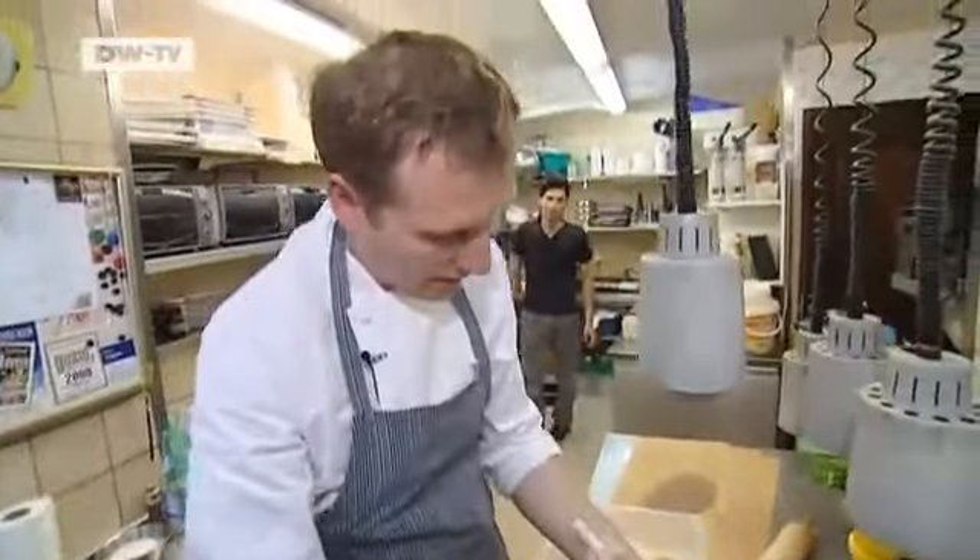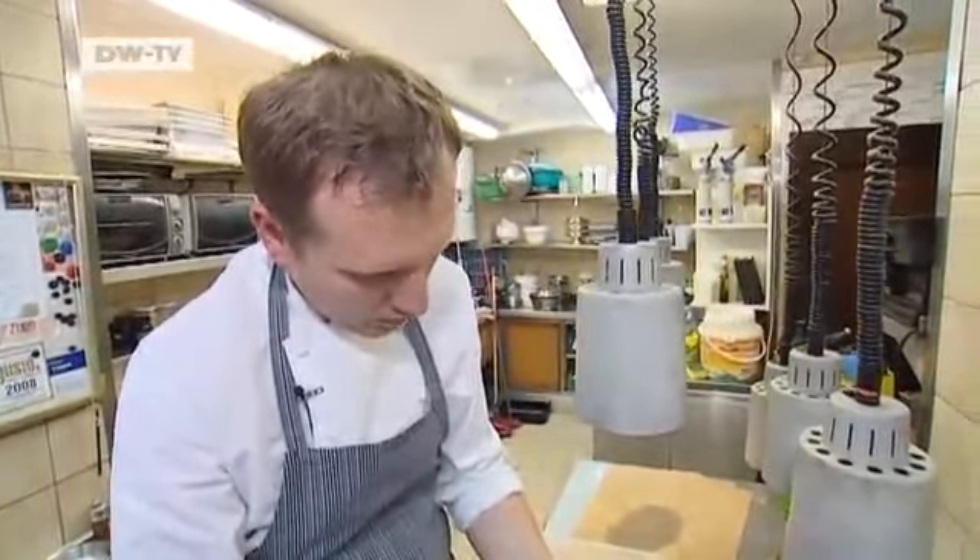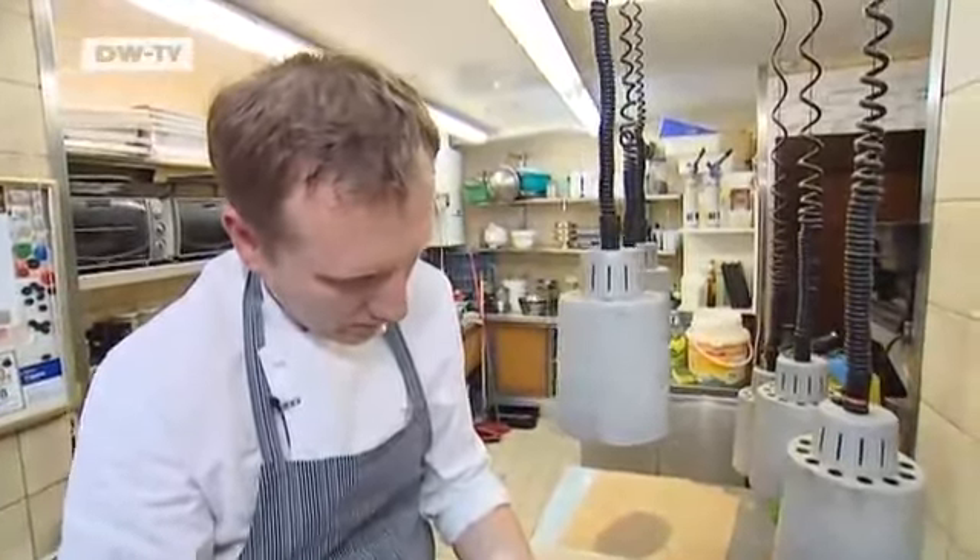At some point, you need to give up on the idea that an ingredient tastes better just because it's expensive or exotic. The only thing we care about is the flavor.